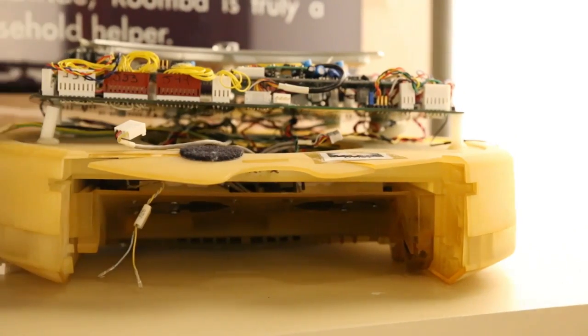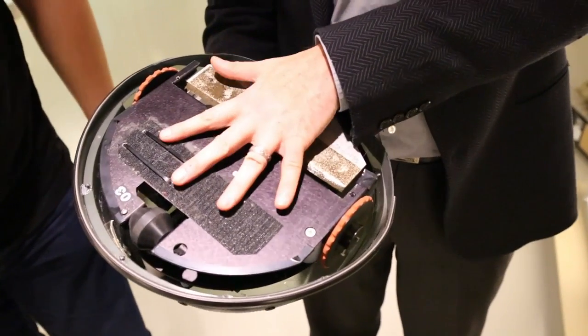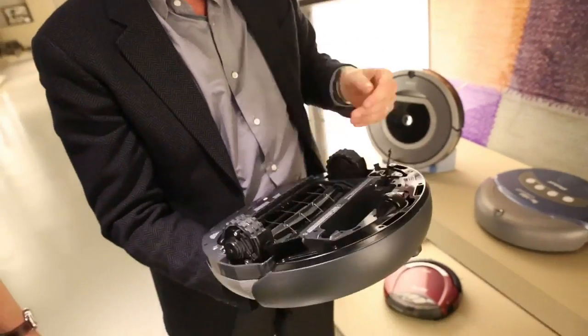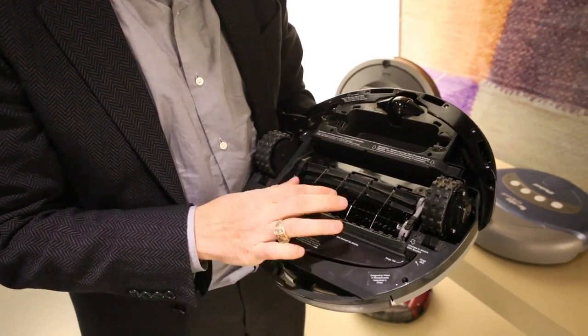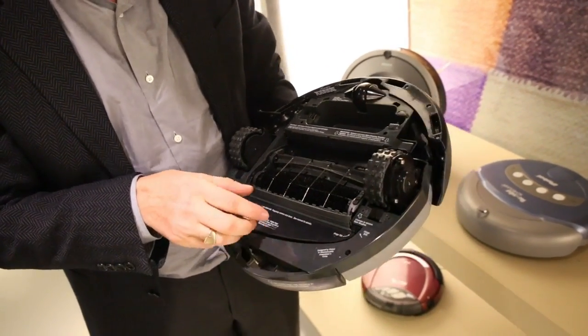We knew about robotics, we knew low cost, we knew cleaning, we knew how to navigate. This is one of the earliest Roombas — you can see it doesn't even have a vacuum; it would have an electrostatic pad on the bottom. This was launched in 2002, and you can see that it uses brushes to pick up debris and then the vacuum runs behind it.